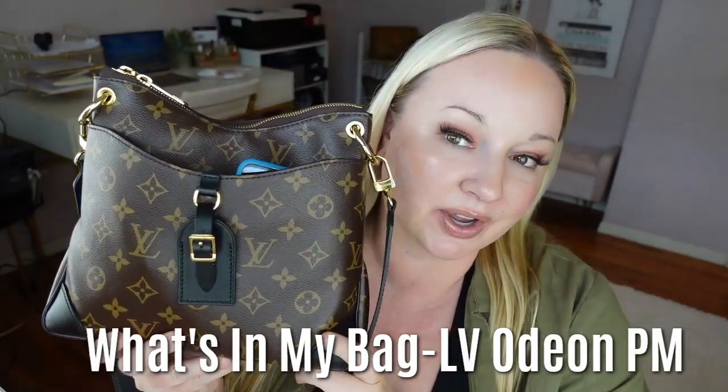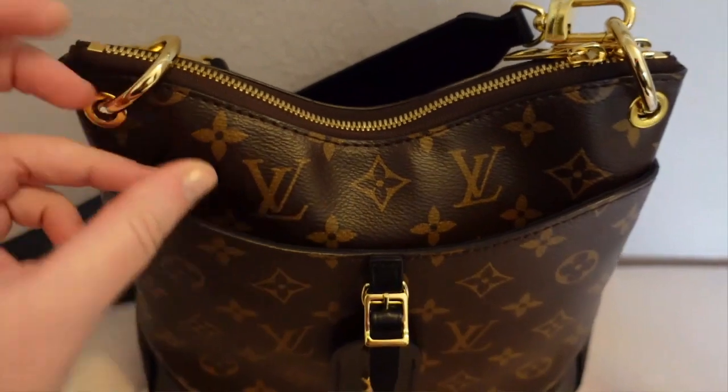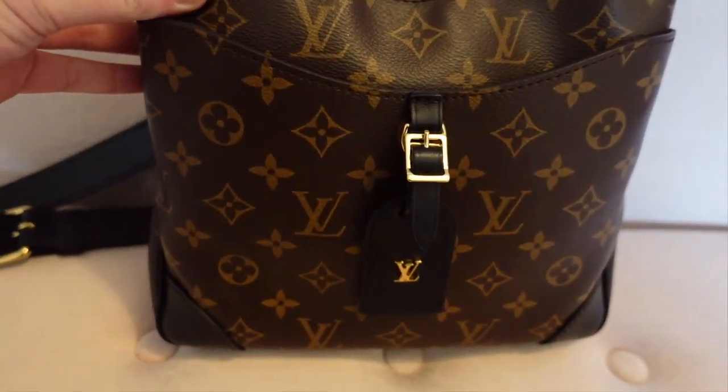Hey, what's up you guys? Welcome back. Today I wanted to do a what's in my bag of my Louis Vuitton Odeon PM and an updated review. So I want to show you what's in here and what can possibly fit in here.